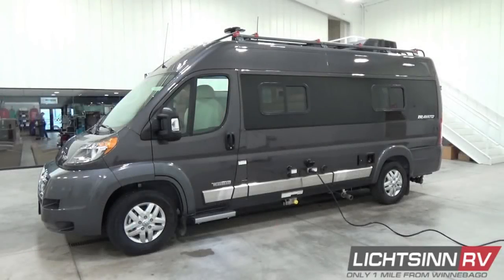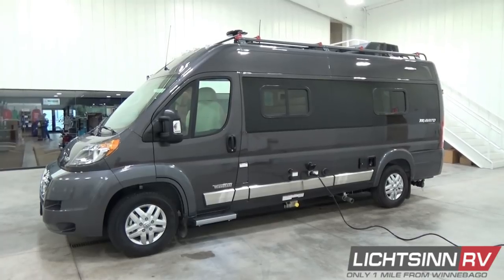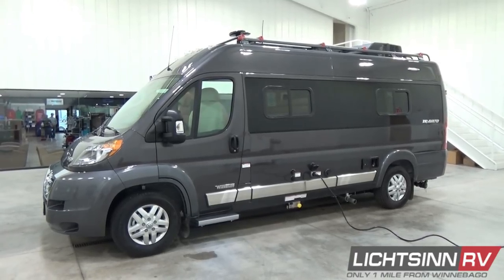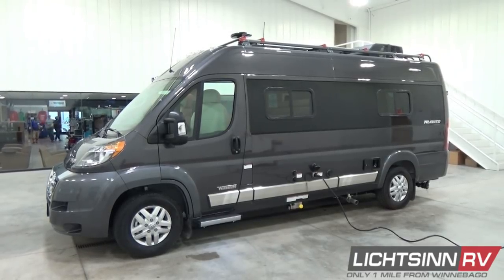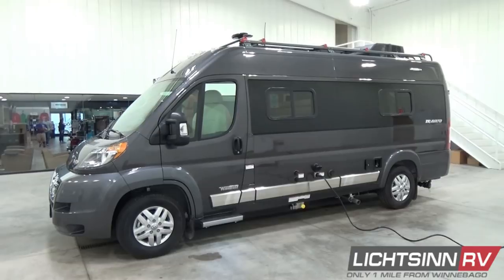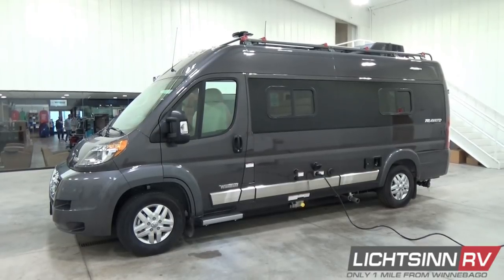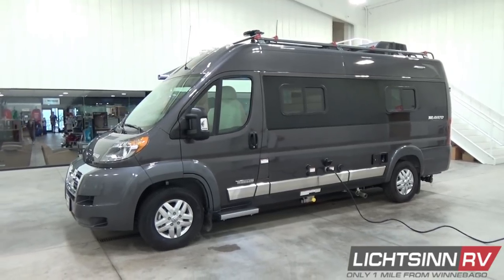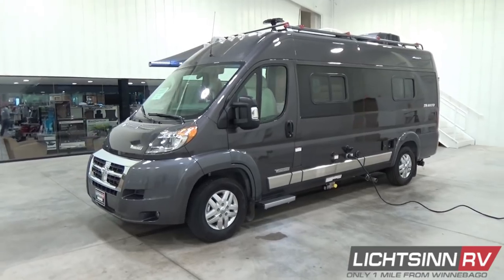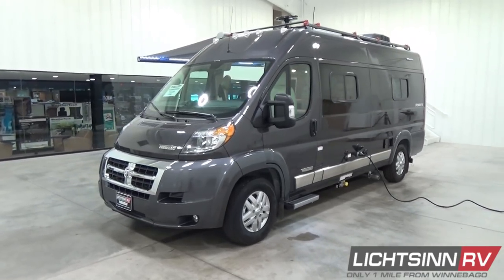The Winnebago Touring Coach Travato 59GL is powered by the tried-and-true Promaster V6 gas engine — the U.S. version of Europe's most successful commercial cargo van from Fiat, the Ducato. It features the Ram Promaster 3.6-liter V6 gasoline engine boasting 260 pound-feet of torque, paired with a six-speed automatic transmission with grade-braking capabilities. Safety enhancements include three-point safety belts, six total front airbags inside the cockpit, and four-wheel anti-lock brakes.